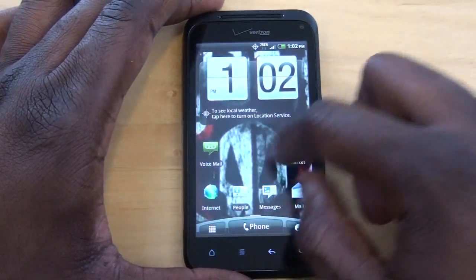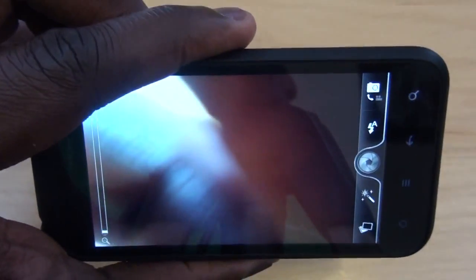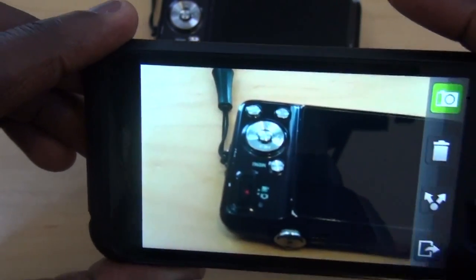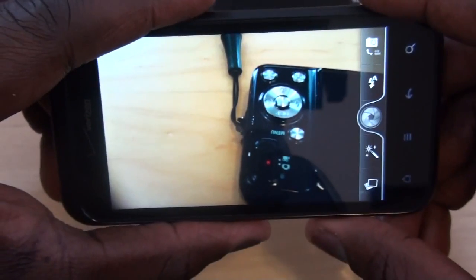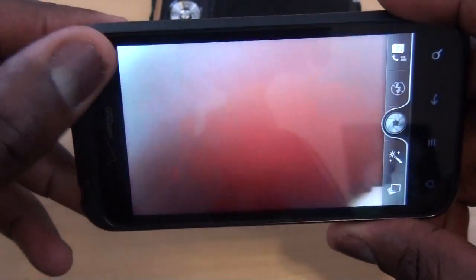I'm just going to show you the camera here — give you a good look. The camera is a traditional Sense UI interface. Of course, you can go into the menu and switch from the main camera to the secondary camera, which is the 1.3 megapixel front-facing camera.